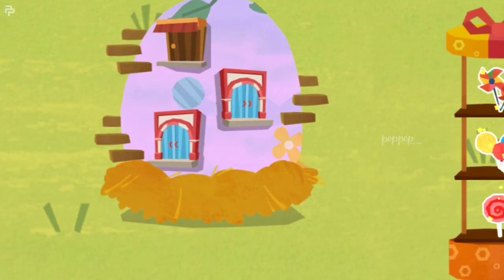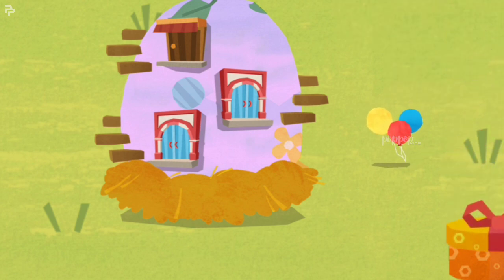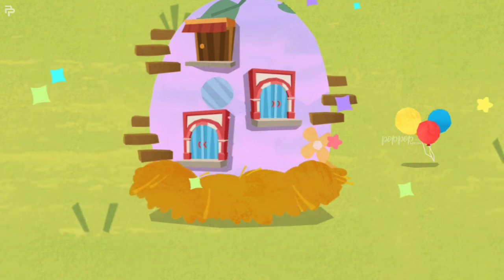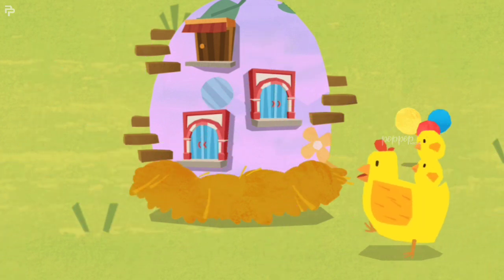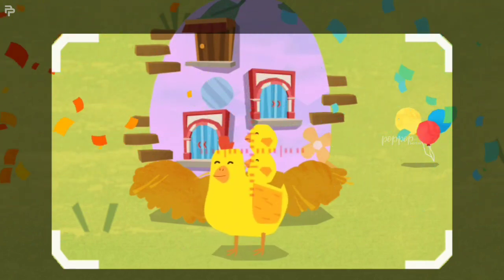Put your favorite decorations next to the house! What a beautiful house! Mommy likes it very much!